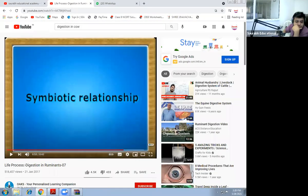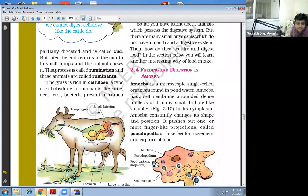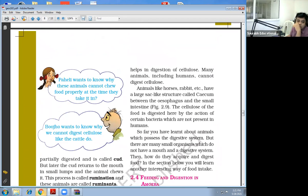So this is all about rumination and ruminant animals. The grass is rich in cellulose, a type of carbohydrate. Ruminants like cattle, deer, etc. have bacteria present in the rumen that help in the digestion of cellulose. Many animals including humans cannot digest cellulose. Animals like horses, rabbit, etc. have a large sac-like structure called a cecum between the esophagus and the small intestine. The cellulose of the food is digested here by the action of certain bacteria, which are not present in humans.